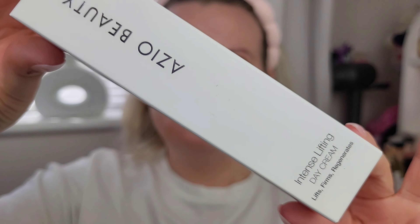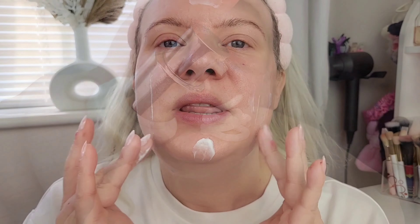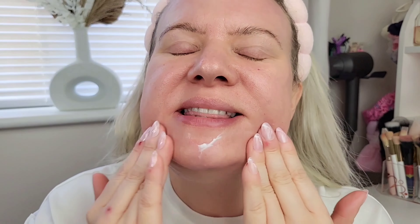This is the Intense Lifting Day Cream, which claims to lift, firm, and regenerate the skin. It visibly reduces wrinkles and fine lines, is anti-inflammatory and antioxidant, gives a more defined facial contour, boosts collagen synthesis, enhances skin resilience, and is vegan and cruelty-free, like the whole range. It contains 2% niacinamide, great for collagen stimulation, reducing fine lines and wrinkles, and controlling sebum production. It soaks straight into the skin really nicely — perfect for a morning pre-makeup routine. The texture is smooth, not oily or sticky, and it also contains acetyl hexapeptide-8.